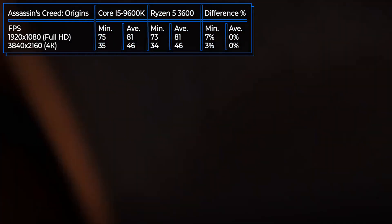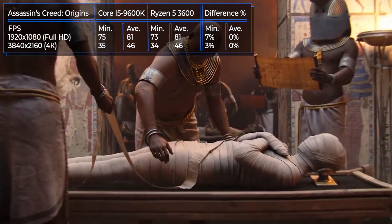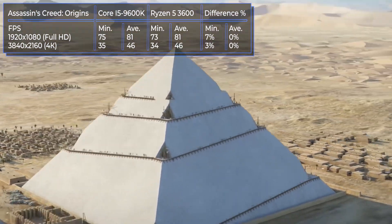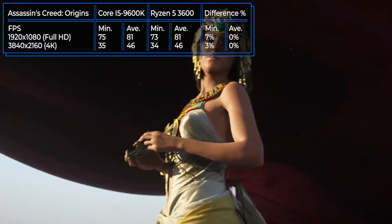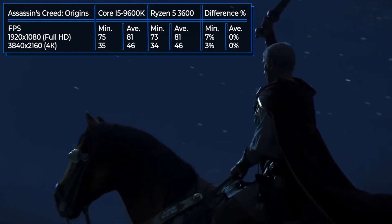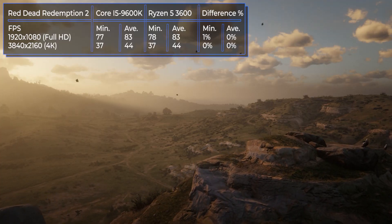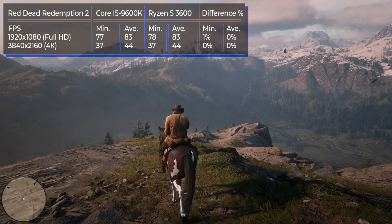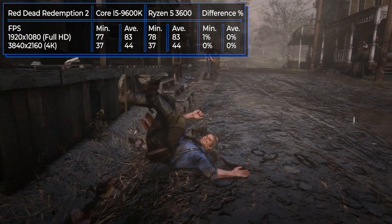The second test game is Red Dead Redemption 2 from Rockstar, which was console-exclusive for a long time. When it launched on PC, many users complained about bugs, poor optimization, difficulties with launching, and frequent crashes. Many of the bugs have since been fixed and the game has become more comfortable, though some optimization questions remain. Performance from both processors in Red Dead Redemption 2 is high, showing excellent FPS at both 1920x1080 and 4K. The difference between them is less than 1% in minimum FPS at full HD resolution.